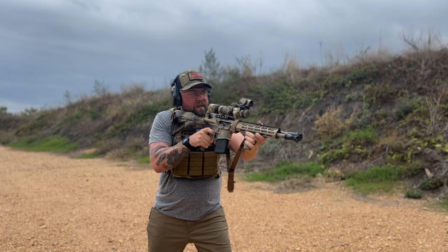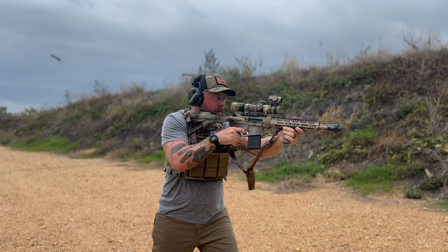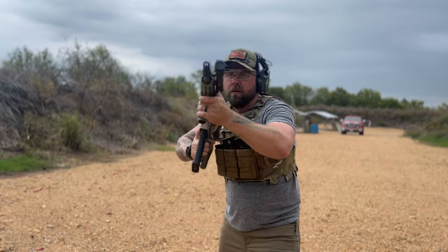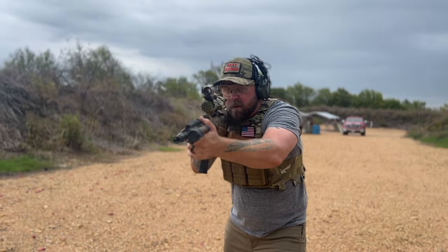Now we're going to go into plate carriers and their pros and cons. The first pro is it protects your vital organs — if you have plates in there. Those plate carriers protect your vital organs, your heart, your lungs. It doesn't protect your head, obviously, and it doesn't protect your abdomen, but that is a definite pro. You're not going to get deleted when a bullet hits your heart or your lungs.